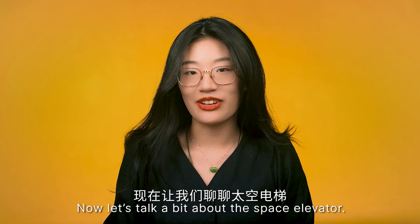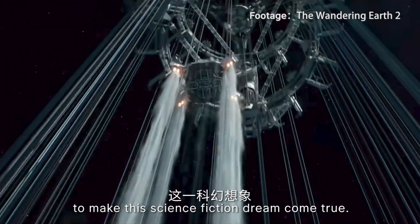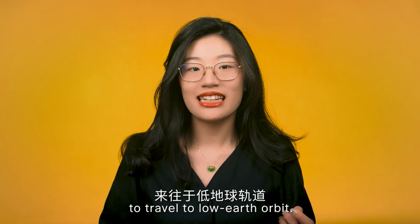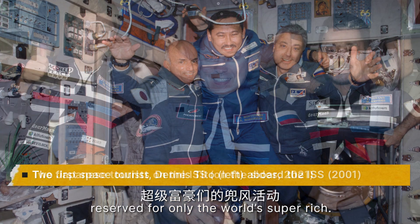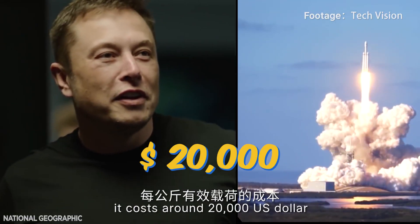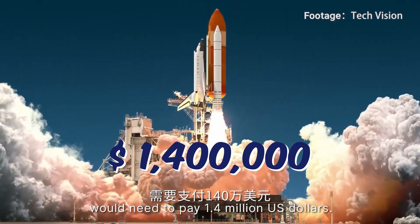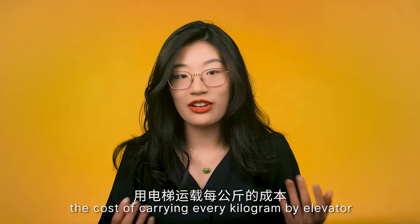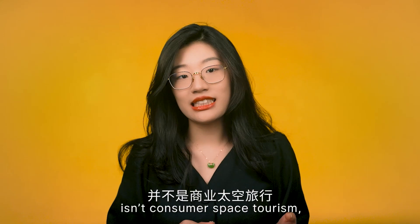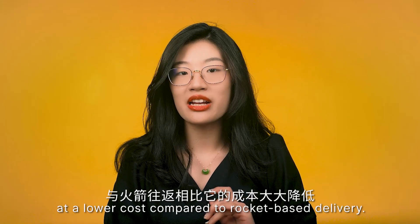Now let's talk about the space elevator. Getting to the moon by elevator is nothing new in sci-fi, but some researchers are actually working to make this dream come true. A space elevator is a vastly more economical way than rockets to travel to low Earth orbit. Today recreational space travel costs around $20,000 US dollars per kilogram of payload — meaning a 70kg adult would pay $1.4 million. By contrast, carrying every kilogram by elevator would cost about $200. The biggest value, though, is putting satellite payloads into orbit at lower cost.